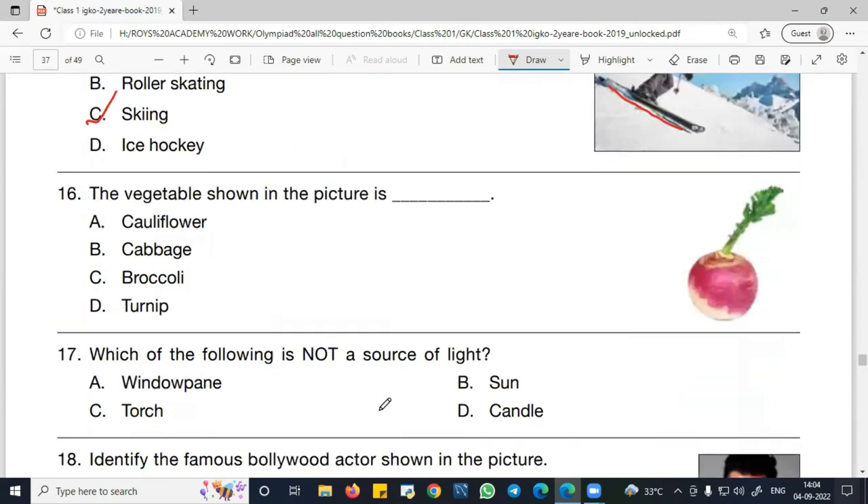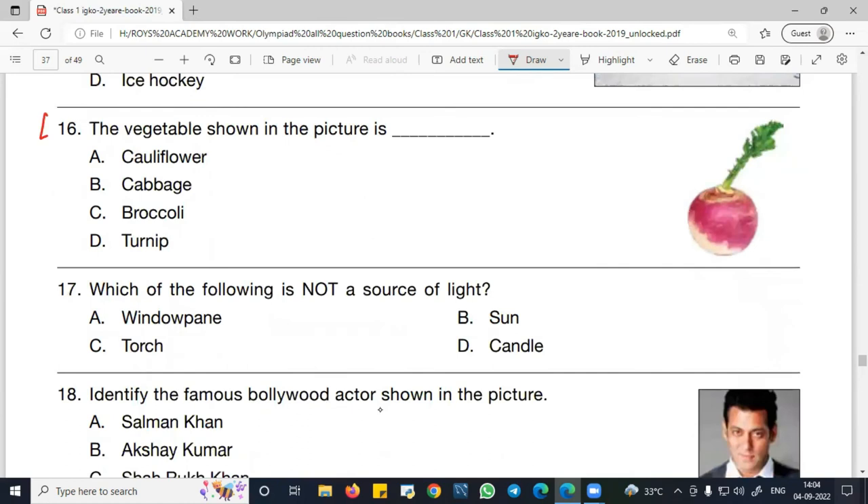Question number 16: Identify the vegetable shown in the picture. Option A — cauliflower: no. Option B — cabbage: no. Option C — broccoli: no. So D is the right answer. The vegetable shown is a turnip. You must remember that this is a turnip.